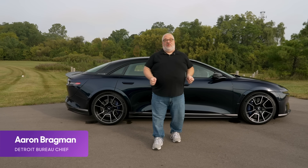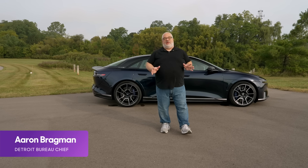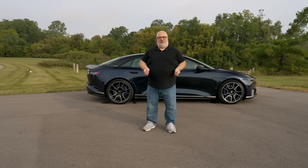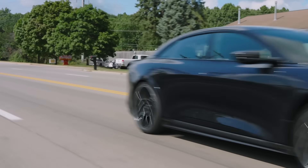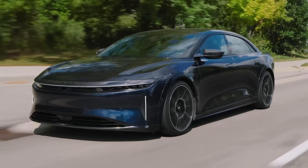This is a 2024 Lucid Air Sapphire, and it is one of the quickest vehicles ever made. I don't mean it's the quickest sedan or the quickest electric car — it is one of the quickest things with four wheels that carries humans that has ever been made. And after driving it for about a week now, there are a few things that have surprised me.